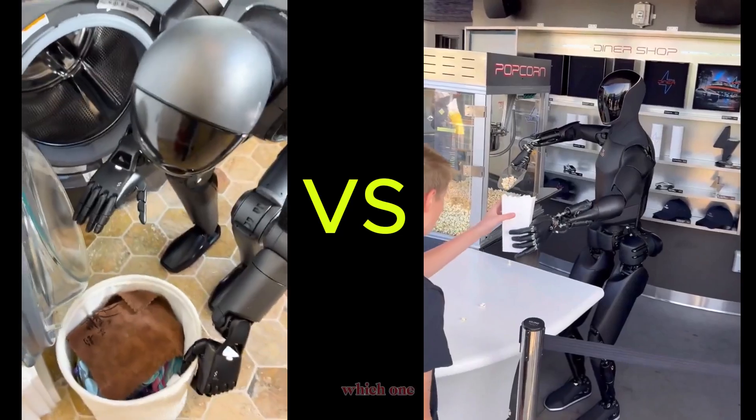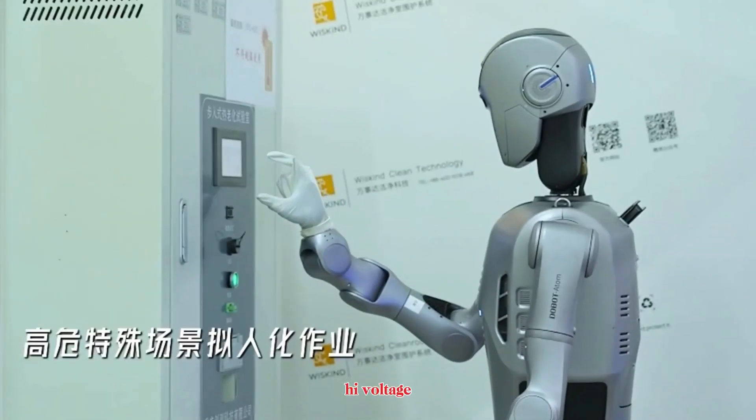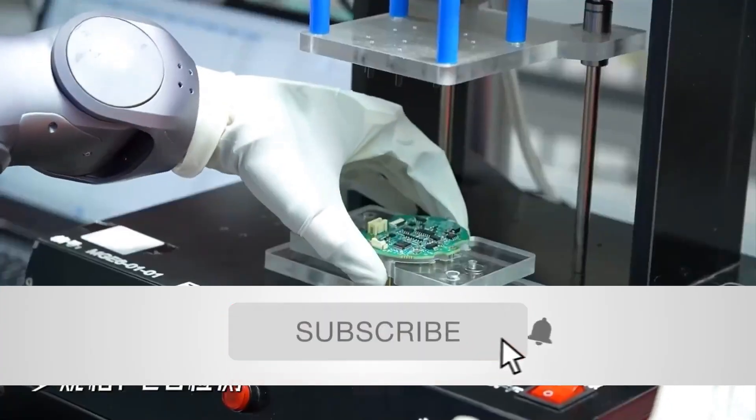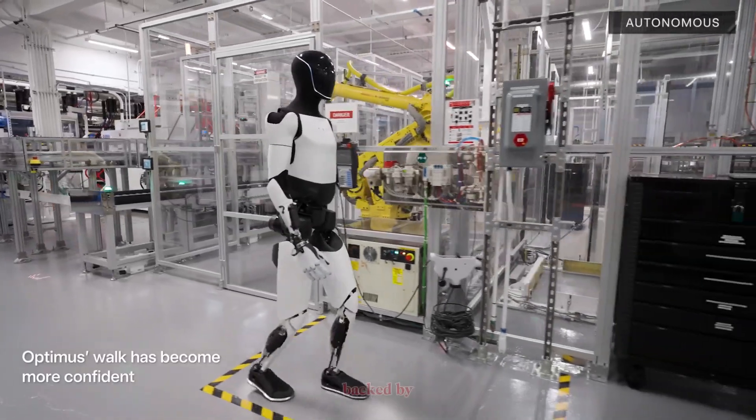If you love exploring the future of AI and robotics, hit subscribe now so you don't miss what's coming next.